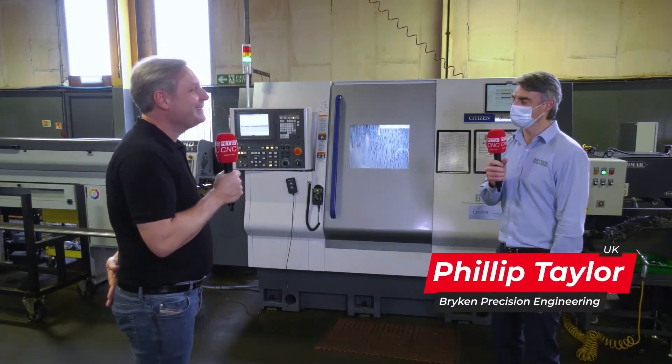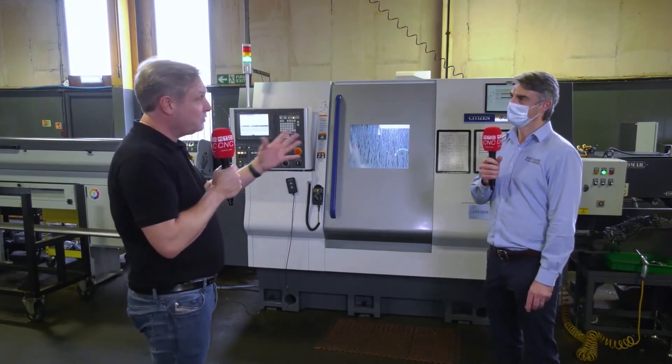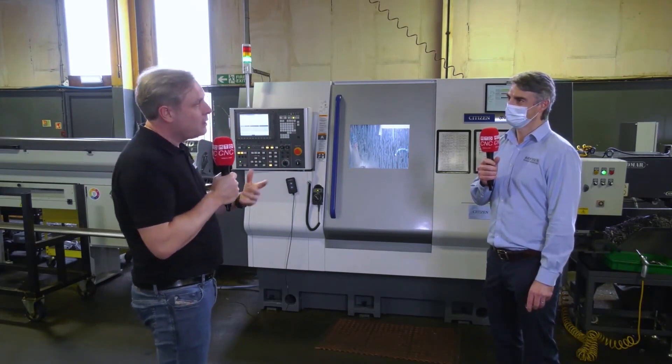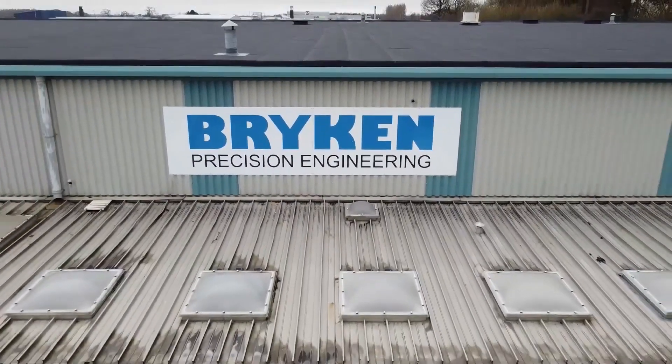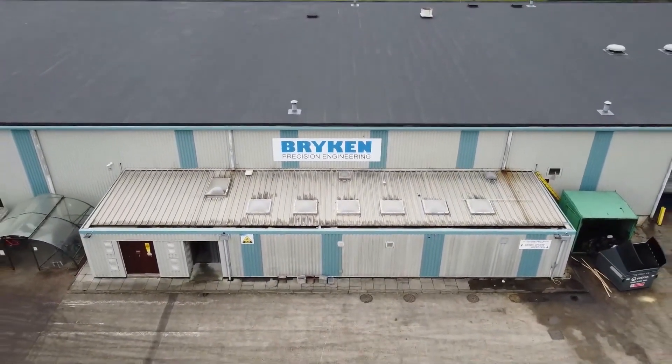And more on the way? Yeah, we've got two more coming — one in April and one in September/October. And it's a great story about the whole Citizen support and the machines you've got. Just a quick potted history of the company — when did you start? The company was started in 1982 by my father and his partner, Brian and Ken, where the name Bryken comes from.